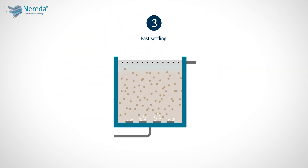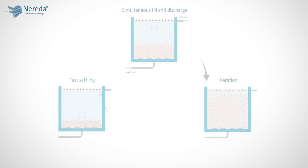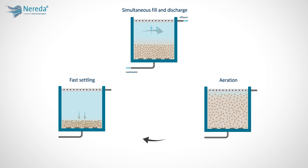The final step is settling out the purifying biomass from the treated water. Because the granules are denser than flocs, the settling step is exceptionally fast, taking only a matter of minutes. At the end of the cycle, the tank is ready for a new batch of wastewater.